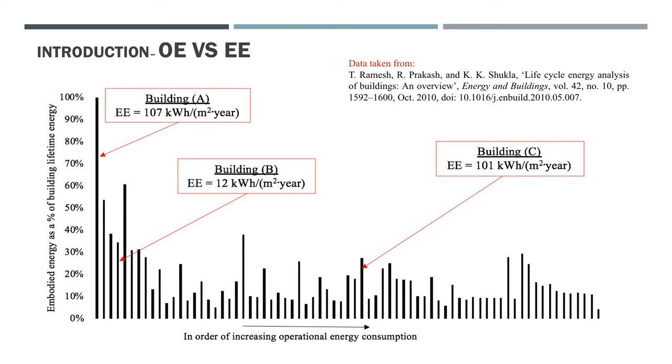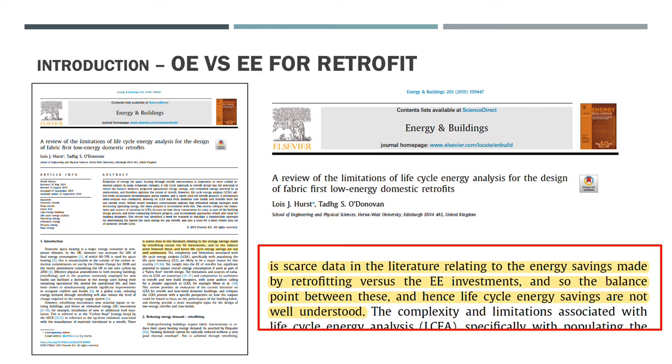All the buildings presented here are for new builds, whereas this case study is for retrofits. While there are a handful of studies on the quantification of NZ retrofits, including some Irish authors likely listening to this talk, the amount of studies is limited. A paper published last year noted that the scarce data in the literature relating to energy savings made by retrofit versus the embodied energy investments means the balance point and hence life cycle energy savings are not well understood.